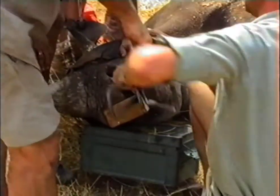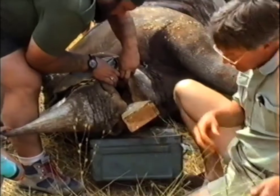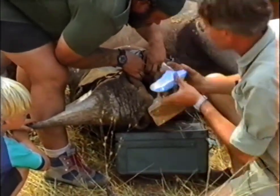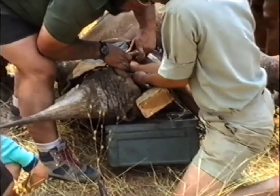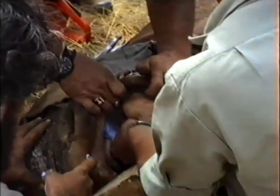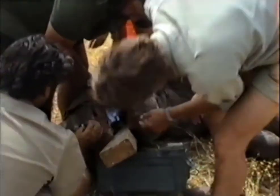To develop all these little gadgets, Dr. Pete Morkel and I used some old skulls so I could get some measurements as to tooth size and length, and try and work out shapes that could work in live animals. It took about two months, and this was the first test run in the bush in the field, and it actually worked out pretty well.